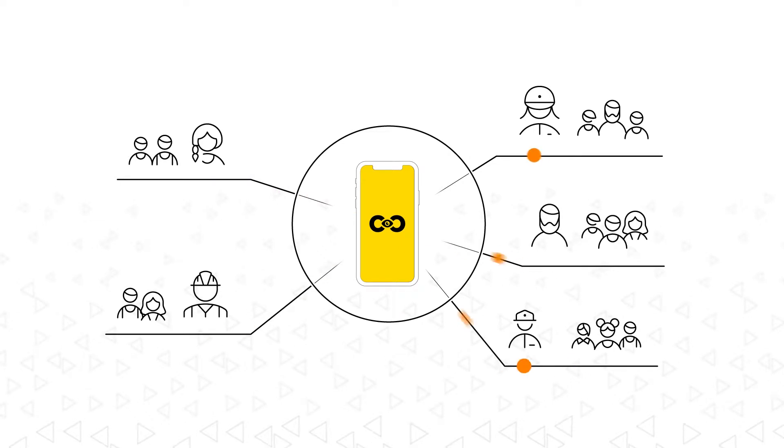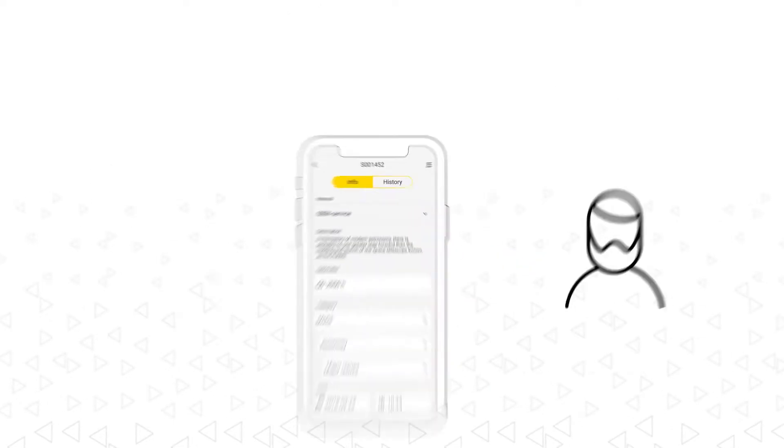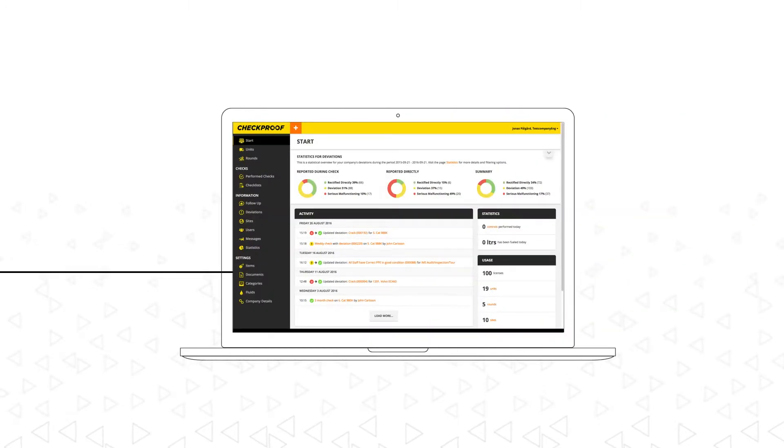Information travels quick and easy throughout the company and with a click you get an overall view. When you make it possible for everyone in your team to receive and share the right information at the right time, you'll experience the true power of communication.